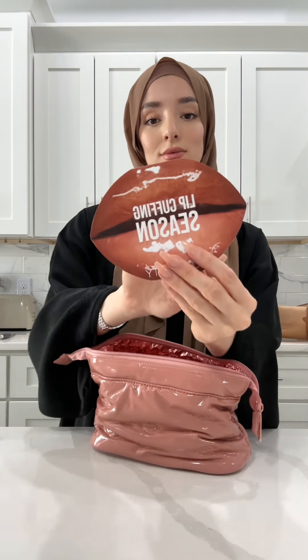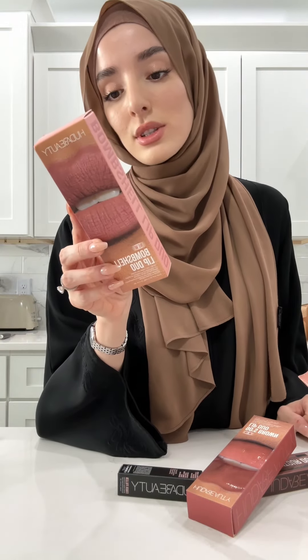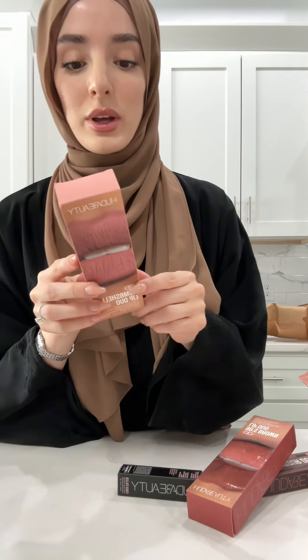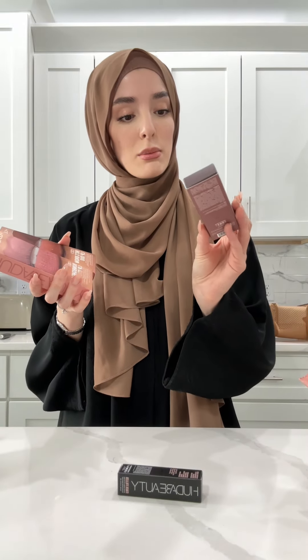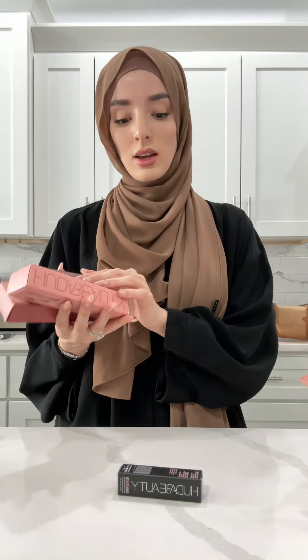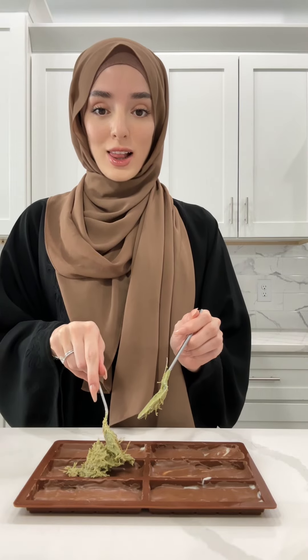Huda Beauty — my favorite makeup brand. Let's get me some goodies. Ooh, this is a bombshell lip duo. That is so cute — it's the lip liner with the liquid lipstick. Then we have some liquid contour and an extra shine, of course. Oh, that's so pretty.